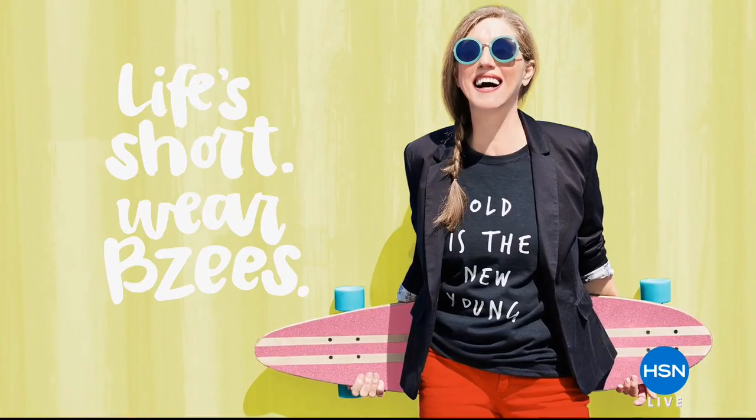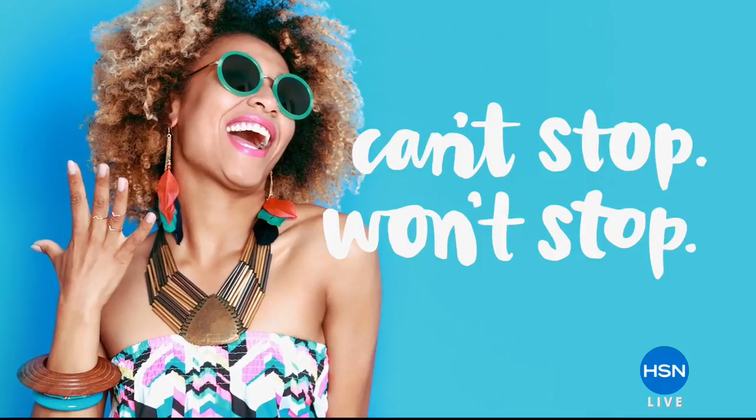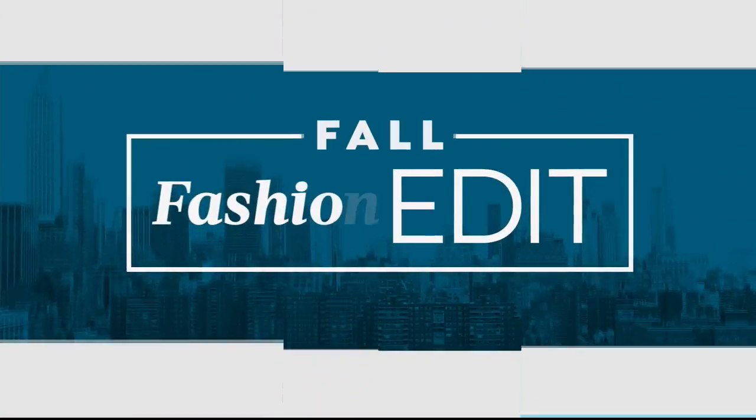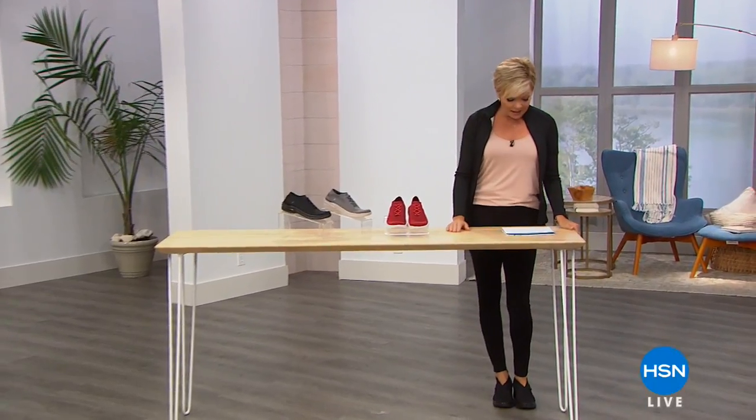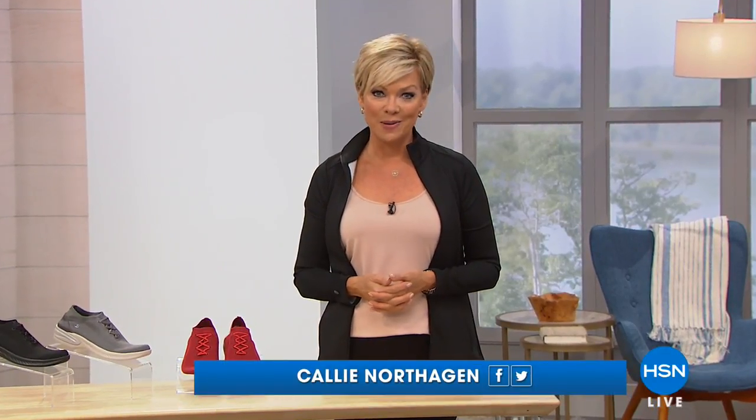We are celebrating today at HSN fall fashions, and part of fall fashions include great footwear. With BZs, we're talking about playful footwear — fun, easy, sporty, lightweight, and very, very comfortable. If you are a fan of BZs, I would love to say hello to you this afternoon. I'm Callie Northag, and I'm so glad you're with us.